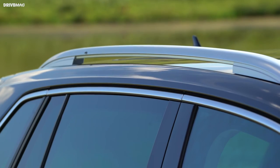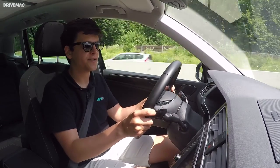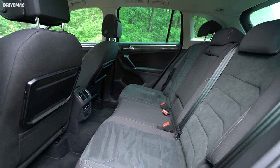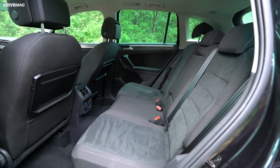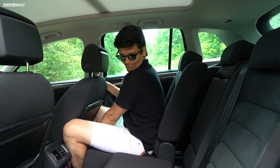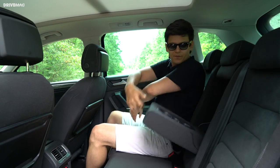Another area where the new Tiguan shines is in the rear legroom department. I don't remember being in a vehicle of this class where I had more rear legroom — it's really impressive. And if you don't need the rear legroom, the rear bench can be slid forward individually on a 60-40 split.